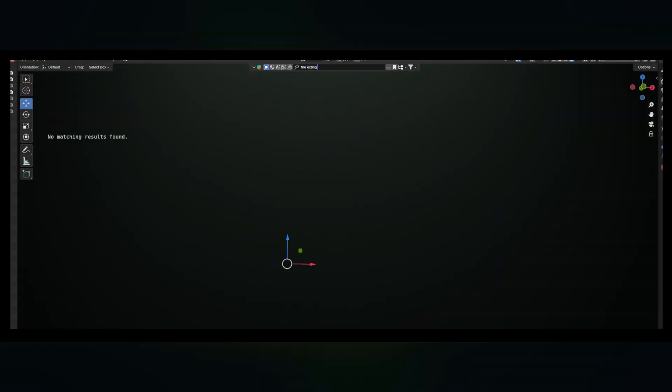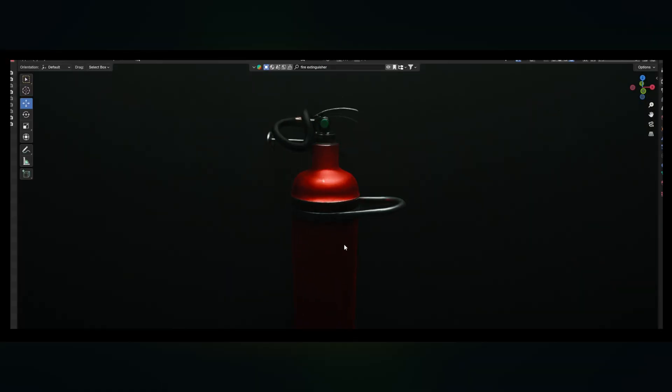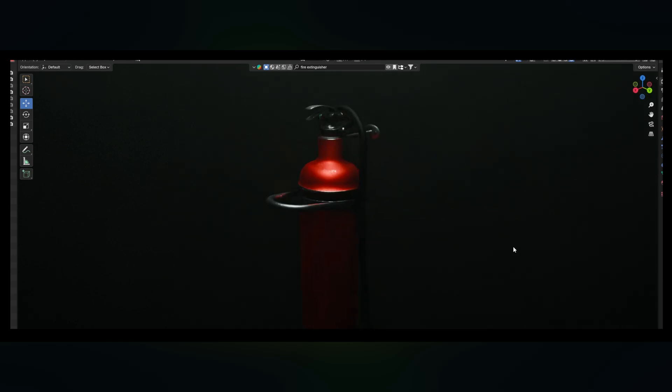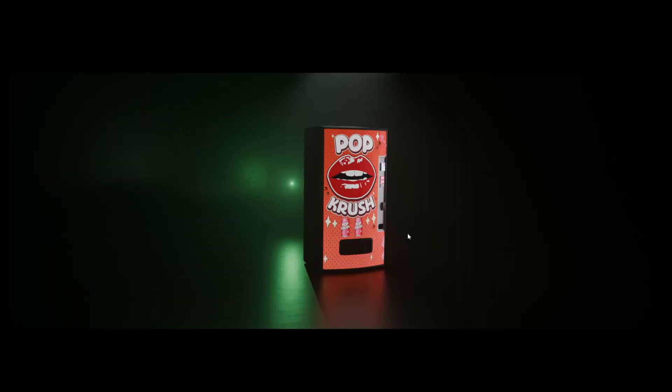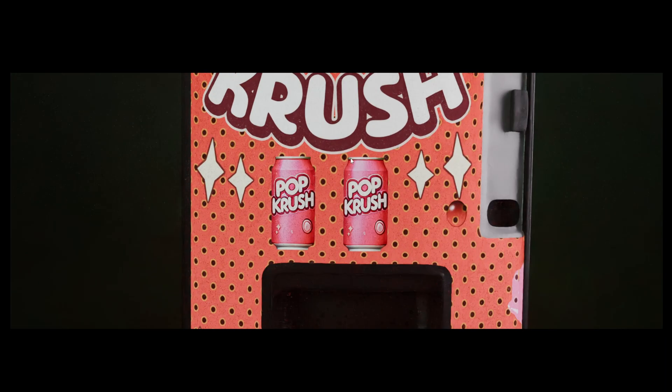In my upcoming short animation film, I need a lot of 3D props. Most of them are background items, so I usually grab them from Blender Kit as they are, without making any changes, because the audience won't really notice them — they're just in the background. But when a prop is a focal point, where the audience is looking directly at it, like this vending machine will be, it becomes crucial to add some of that Pixar magic.